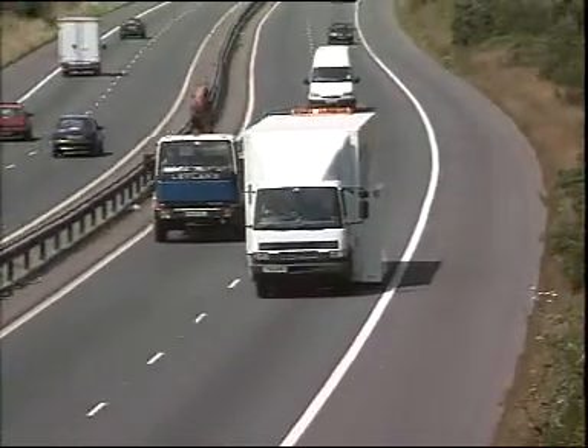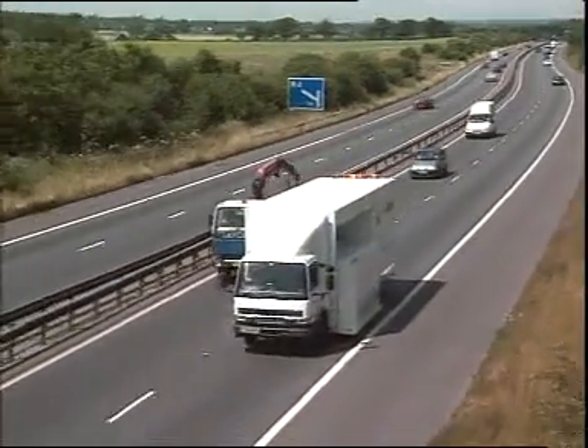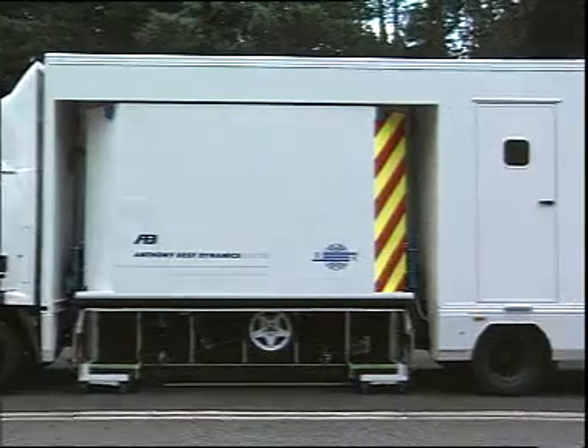Triton was developed specifically for the purpose of measuring tyre and road noise on long lengths of road. The vehicle houses a wide range of sophisticated monitoring equipment.